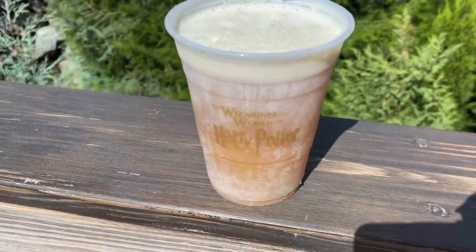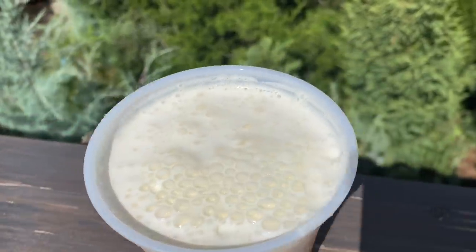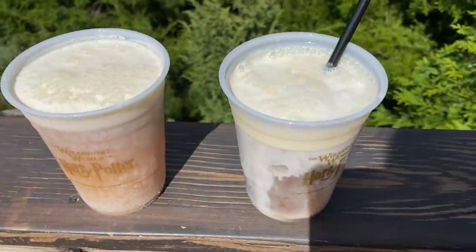That tastes so good! I'm really digging the cold butterbeer recently. It's not quite as sweet — the foam is still really sweet, but the drink itself almost has like a little spice to it, like cinnamon or something. Whereas the frozen, I feel like it's all about the sweet — it's like drinking a cupcake. Both are delicious and both are refreshing. The cold one is going down real easy and I'm not getting brain freeze, which is perfect on a hot day.